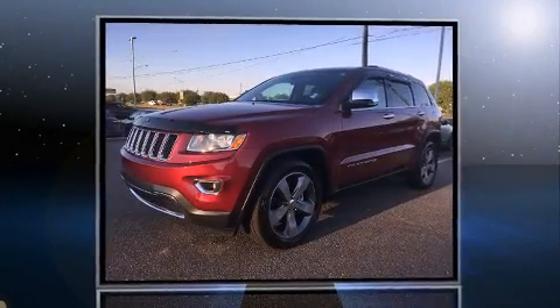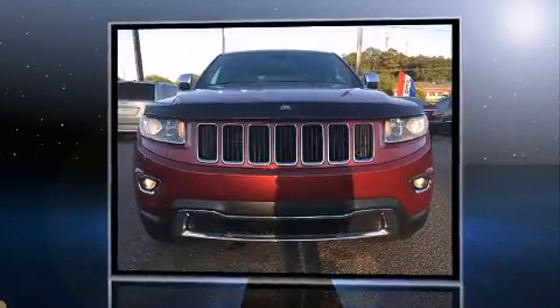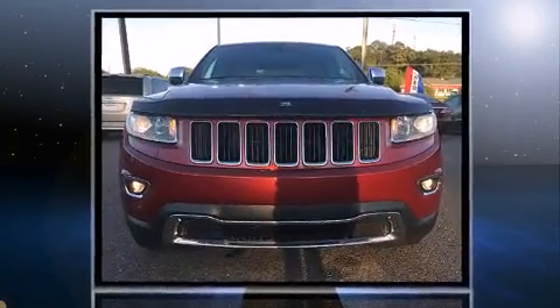The 2014 Jeep Grand Cherokee. With fewer than 15,000 miles on the odometer, this four-door sport utility vehicle prioritizes comfort, safety, and convenience.